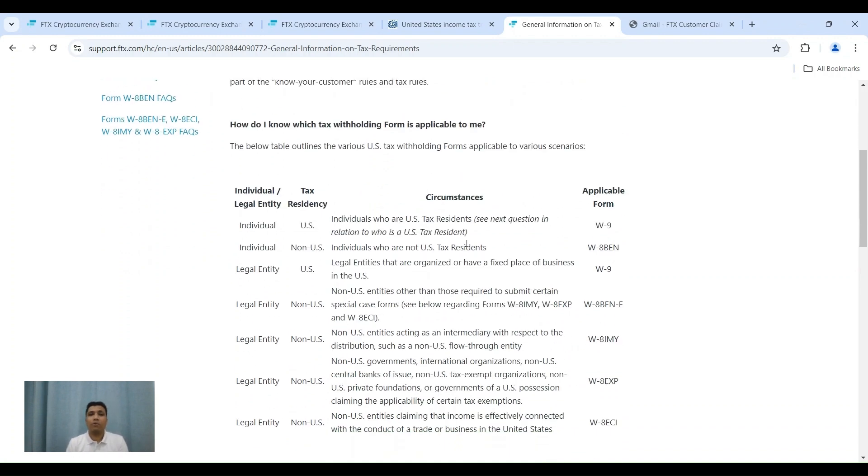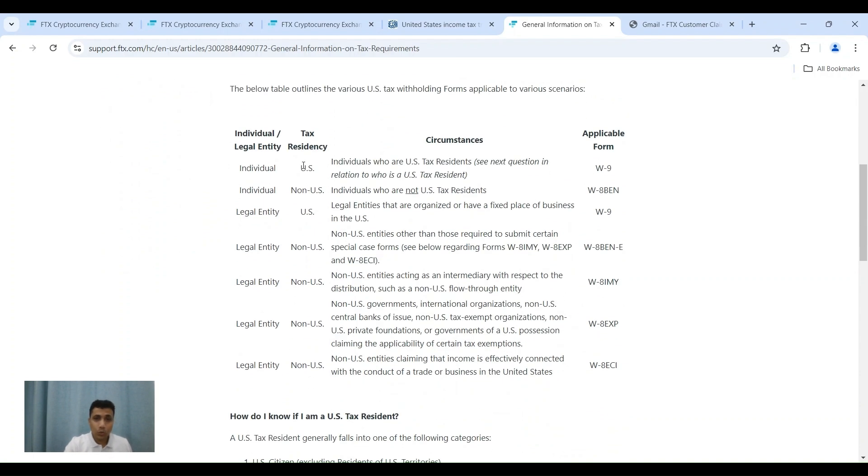The more important section is which type of form you are going to fill. They have specified that if you are an individual and a US tax resident, you will have to file form W-9. If you are an individual and a non-US tax resident, the applicable form is W-8BEN. Most of you would have already filed a W-8BEN when opening different accounts and would be aware of it. Most people watching this video will be individuals — I won't touch on the other segments, but you should read through everything before filing.